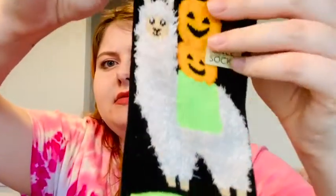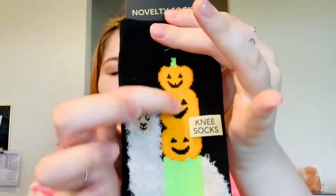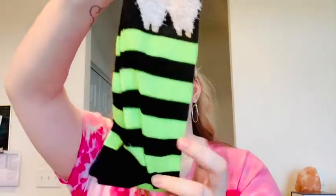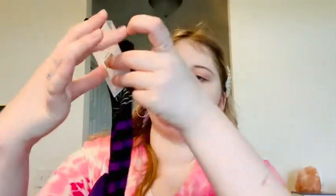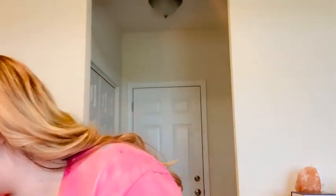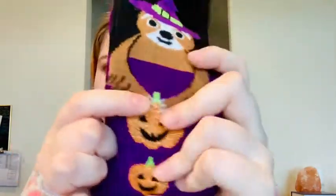Either way, it's cute — a little llama or alpaca. It has three pumpkins stacked up on the back and little stripes that remind me of Wizard of Oz. Then I got another pair of knee-high socks with a black cat with green eyes and purple and black stripes — really cute. And I got one more pair: this one has a sloth wearing a little witch's hat and little sparkly pumpkins on it. Really cute.